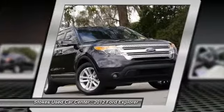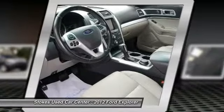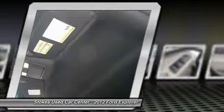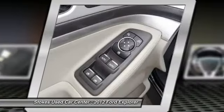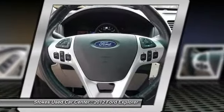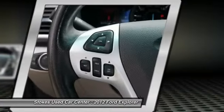Take this vehicle for a spin and see why so many shoppers are now proud owners. I'll see you next time. Bye.